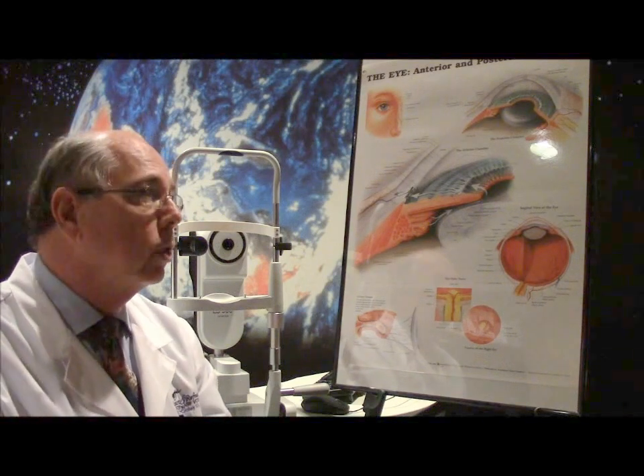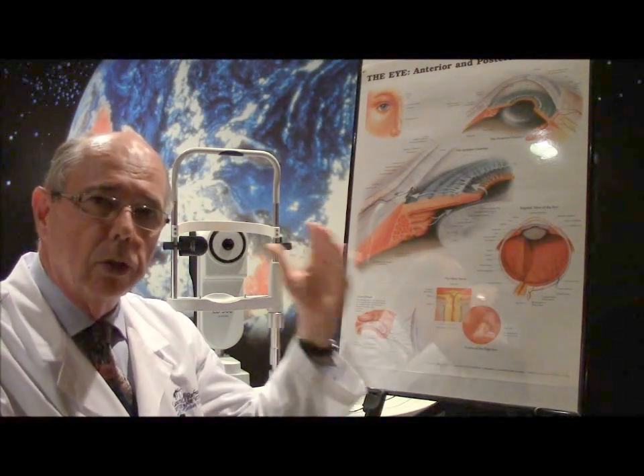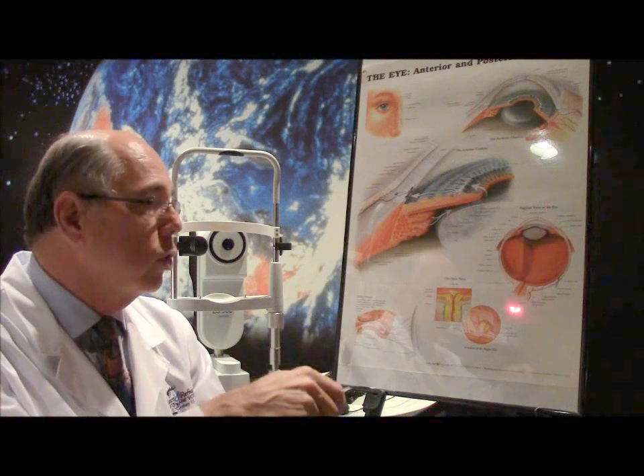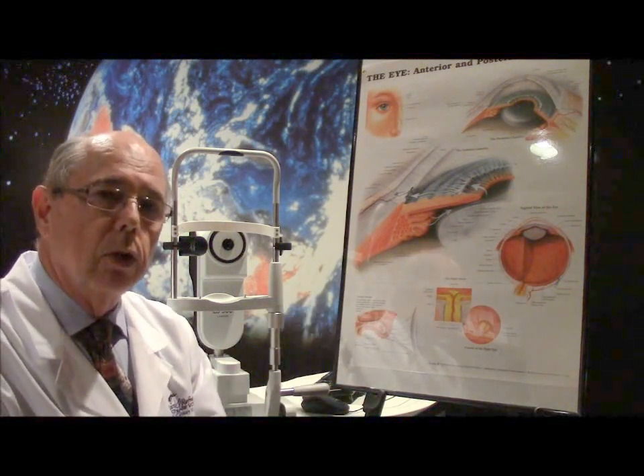What is glaucoma? In simple terms, in most cases, glaucoma means the eye pressure inside the eye is higher than normal — there are exceptions to that. That higher pressure damages the nerve in the back of the eye, which leads slowly over time to loss of your vision.